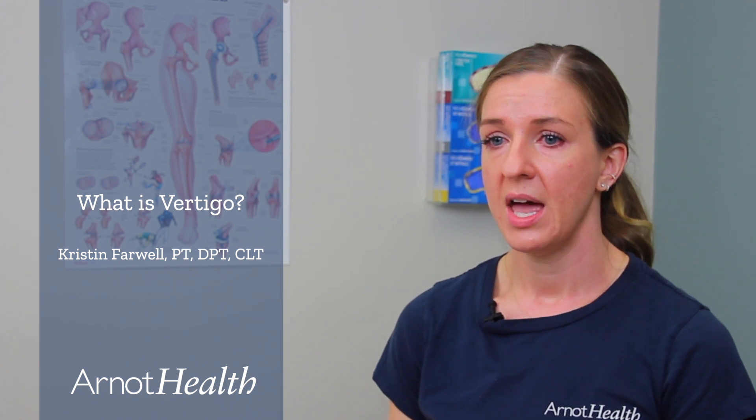Benign paroxysmal positional vertigo, or BPPV, is a vestibular disorder and one of the most common causes of vertigo. BPPV is often described as the sudden sensation that the room is spinning or the inside of your head is spinning, and can be accompanied by nausea and vomiting. The symptoms are typically brief and are triggered by movement of the head.